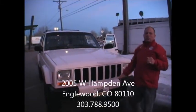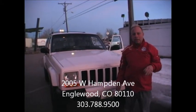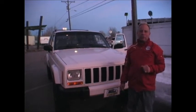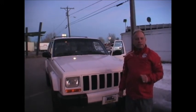We're located at 2005 West Hampton Avenue in Englewood, Colorado — between Santa Fe and Federal. Our phone number is 303-788-9500. And I've got to throw out what I'm going to price this one at — I think I'm going to go $7,520. Just for fun.